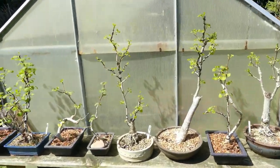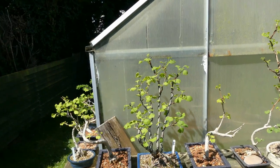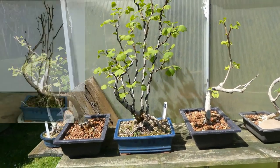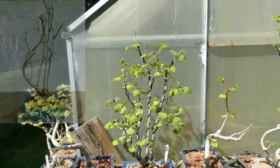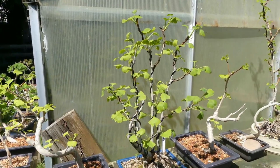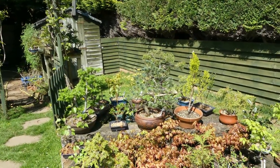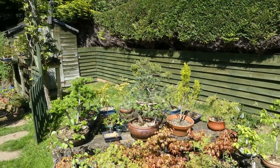I wired up a lot of the ginkgo — let me show you one. These will get a post-flush hardened pruning probably in June. But look at this one — I spent loads of time wiring it out and now you've got that lovely distinctive ginkgo leaf. It's looking really, really good and I'm really happy with it.